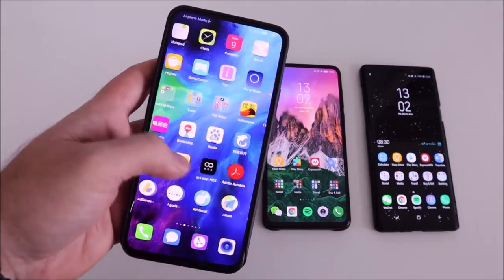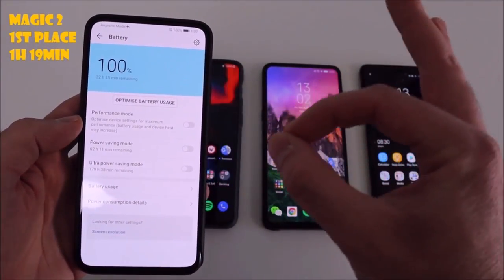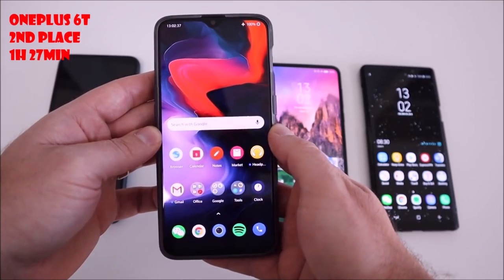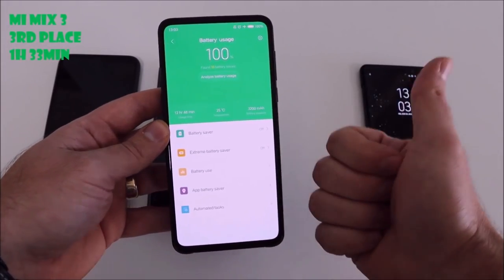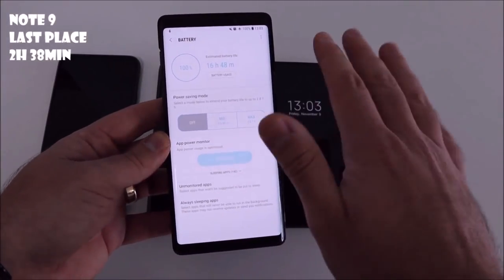So the final rankings: Magic 2 in first place at 1 hour and 19 minutes — one of the fastest charging phones on the planet. OnePlus 6T in second place at 1 hour and 27 minutes with a bigger battery, which is incredible. Mi Mix 3 in third place at 1 hour 33 minutes — not too bad but a small battery. And disappointingly, the Note 9 in last place at 2 hours and 38 minutes.